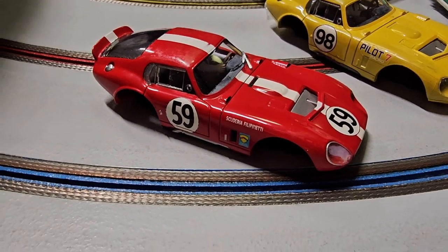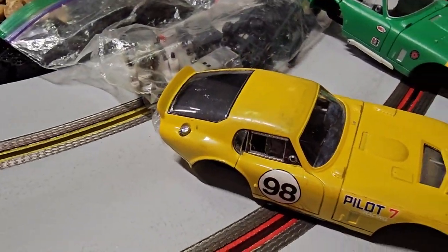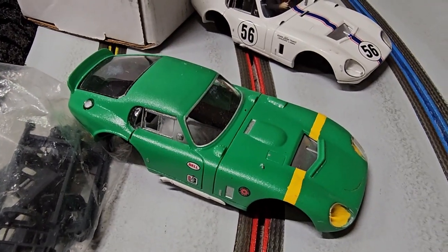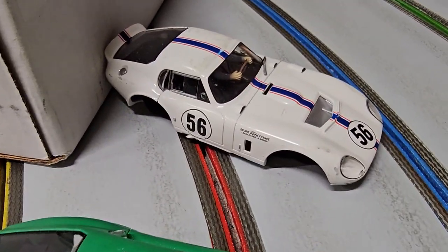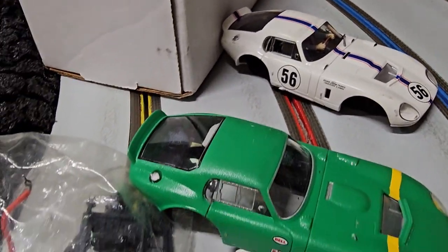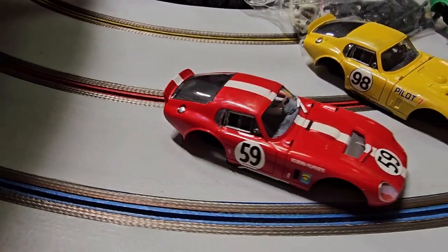If it needs introduction — Shelby Cobra Daytonas. Wheel of fortune — I was fortunate enough to get all four colors in the wheel.